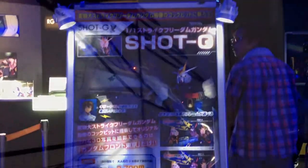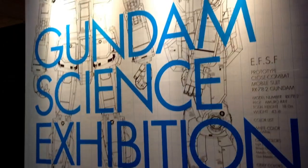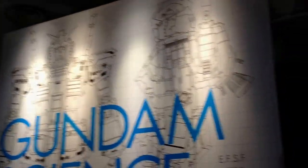They had an area with Shot G, which was sort of like a planetarium show. This is the hallway leading into it. I didn't get any footage of it, but it was the history of Gundam with a lot of cool animation.